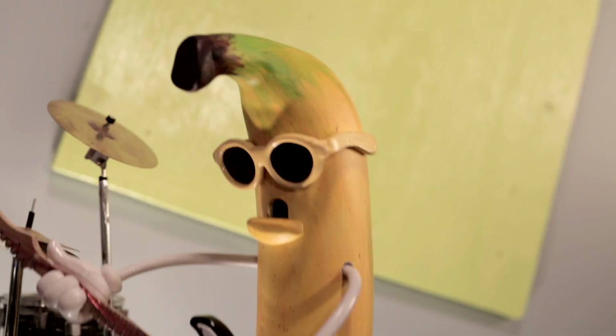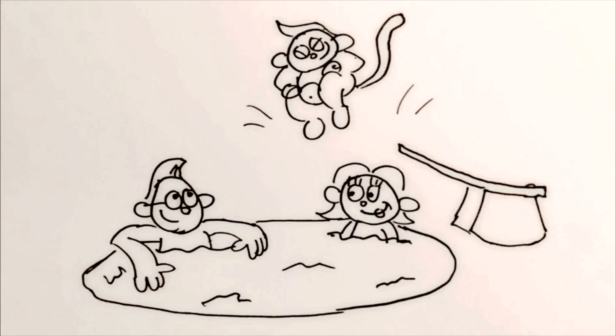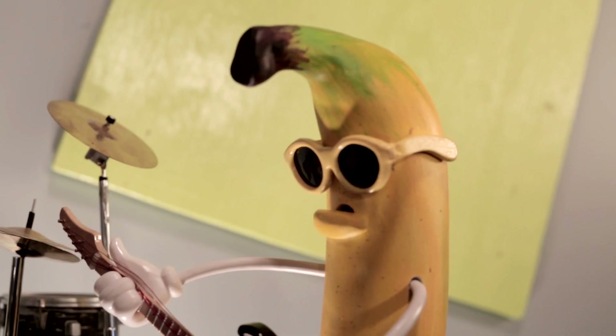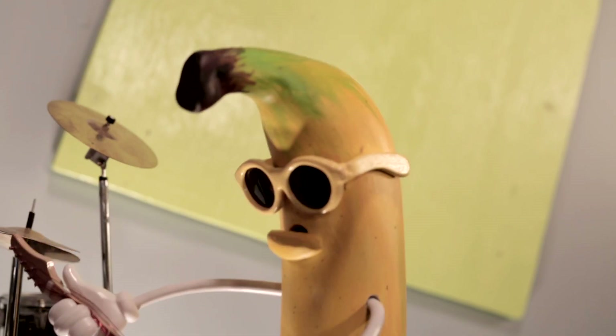That sounds like a splash! It was, but the best part of the trip was when we went swimming at the hotel. Then we ate some pizza. What a fun trip! It really was!